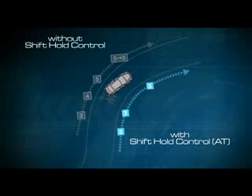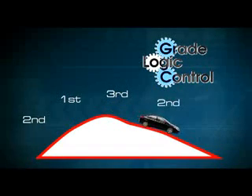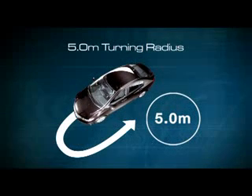Sistem EPS Electric Power Steering membuat setir lebih ringan pada kecepatan rendah dan mantap pada kecepatan tinggi. Pada transmisi otomatis lima percepatan, fitur Shift-Hold Control berfungsi mengatur perpindahan transmisi pada jalan berliku, dan Grade Logic Control untuk mengatur perpindahan transmisi saat tanjakan dan turunan. Radius putar yang kecil memudahkan Anda saat memutar balik dan bermanuver dengan lincah.